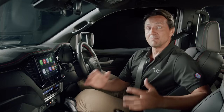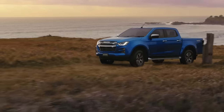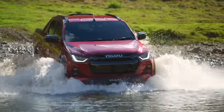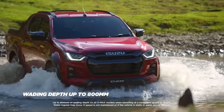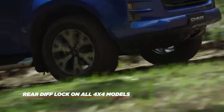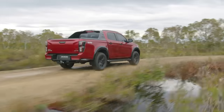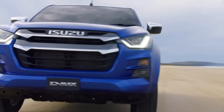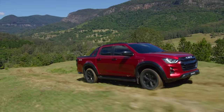Whether on or off the beaten track, the D-MAX is up for the task. With generous steel underbody protection, a wading depth of up to 800mm and a rear diff lock standard on all 4WD models, the D-MAX achieves new levels of off-road capability — more than ever before, it is the most reliable way to escape the everyday.